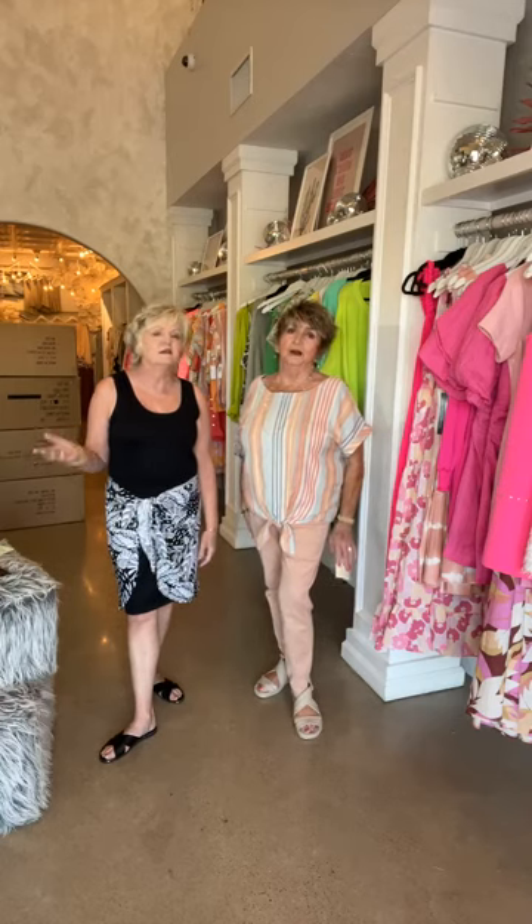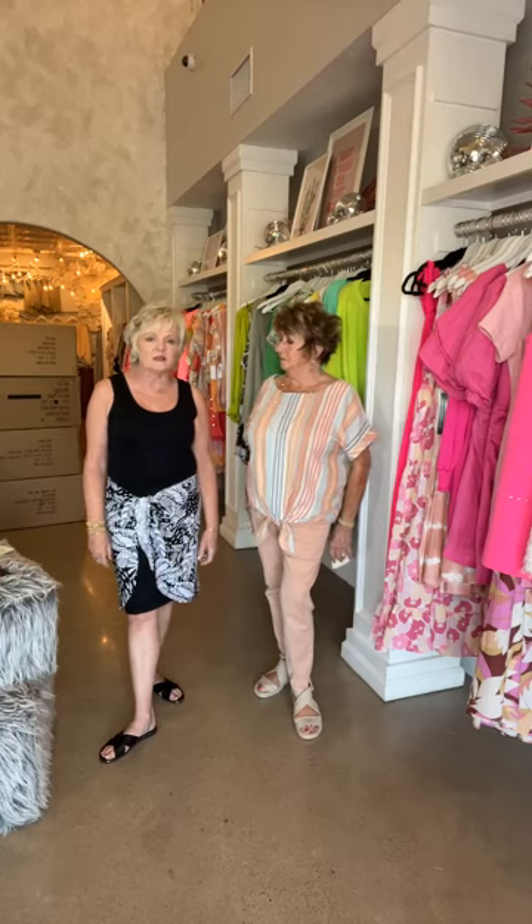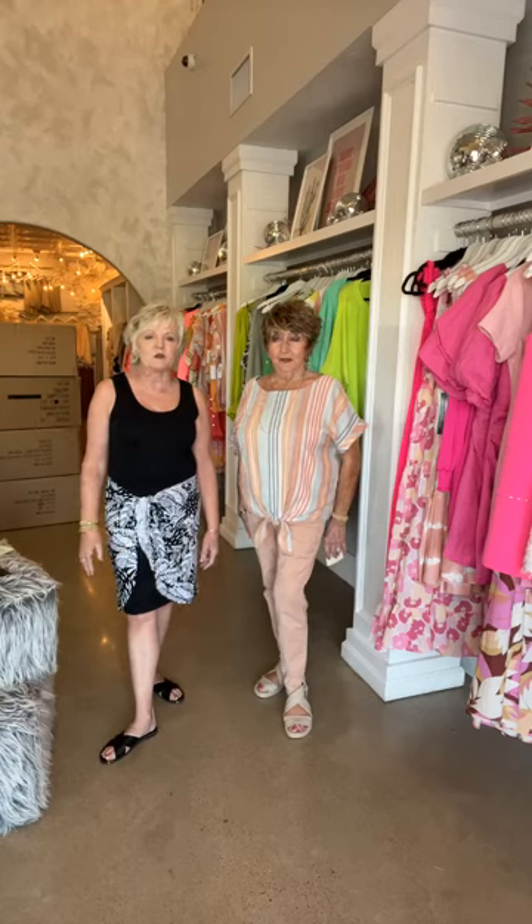It is a contemporary Missy brand, so we still sell this to lots of young people because it is very contemporary. It has so much style and the fabrics are beautiful. It's a well-made brand and we love it. Our collections go live every Thursday at noon, and last Thursday's collection was Tribal — we called it Tribal 2 because this is our second big shipment.